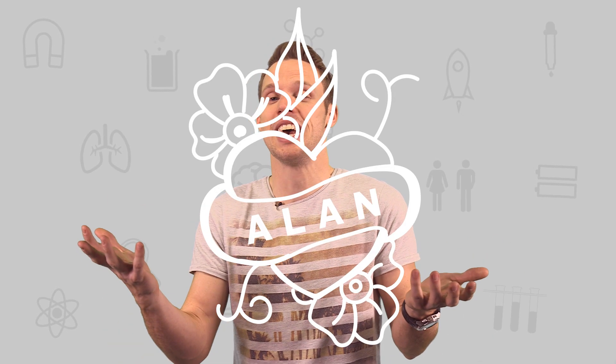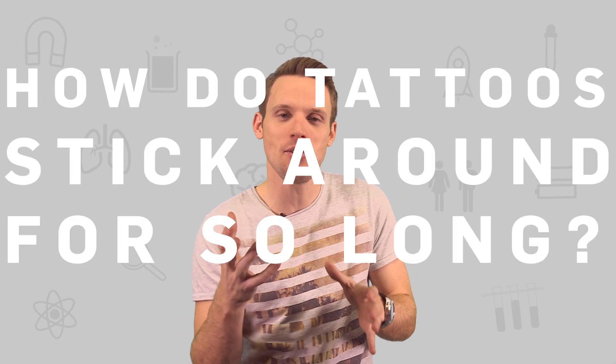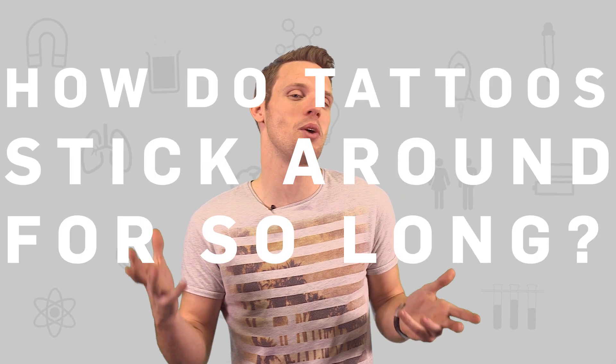Tattoos. You might see them as works of art that tell the world the story of your life, or regrettable scrawls that tell the world the story of your ex. But whether you're thinking of getting one or not, tattoos provide a really interesting insight into how our bodies work. Just how do tattoos stick around for so long?